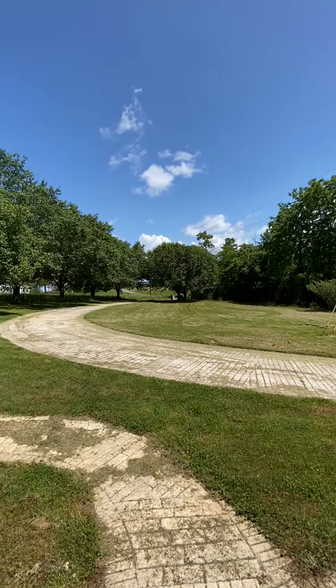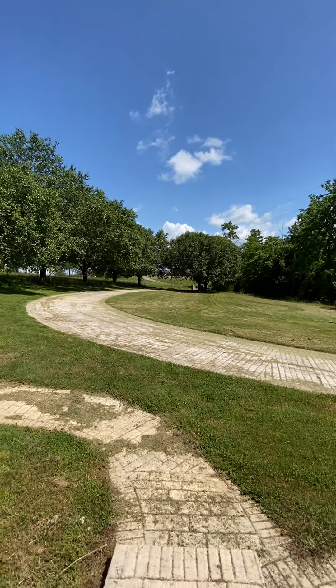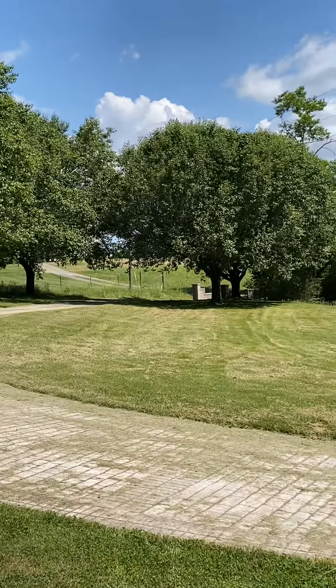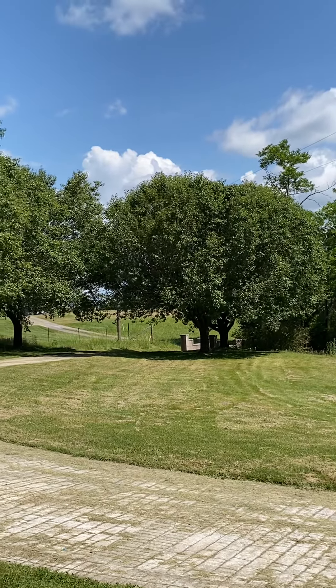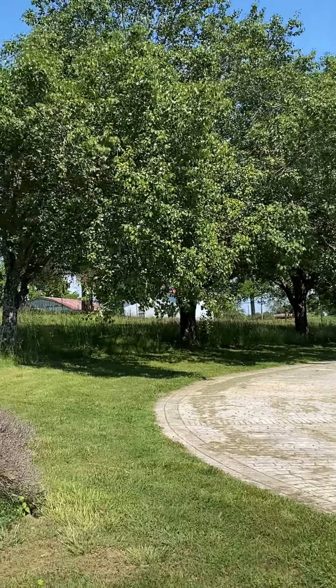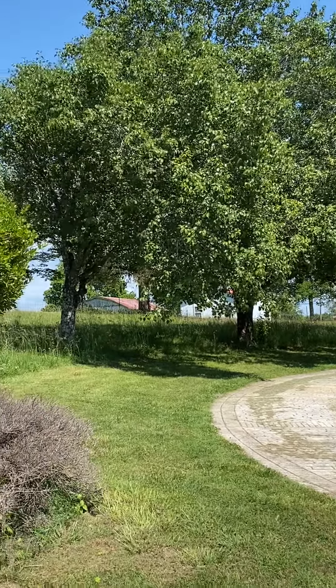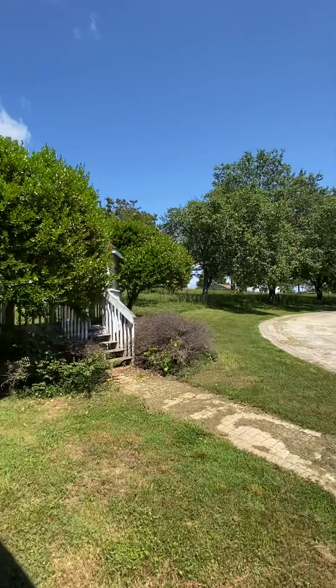The property goes up there to where the end of the driveway is. You can see that stake up there with a red mark — that would be the beginning of the property. They've only mowed part of it; this part with the taller grass on the sides is part of this property, they just haven't mowed it.